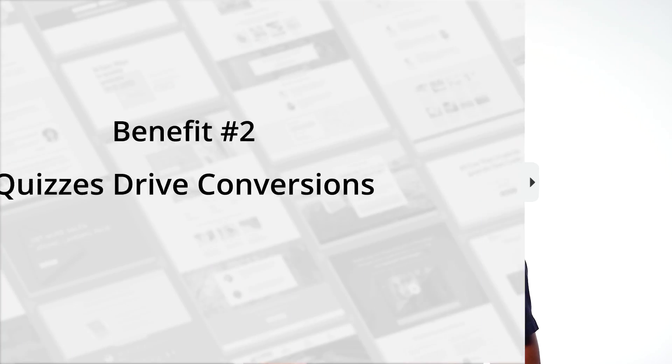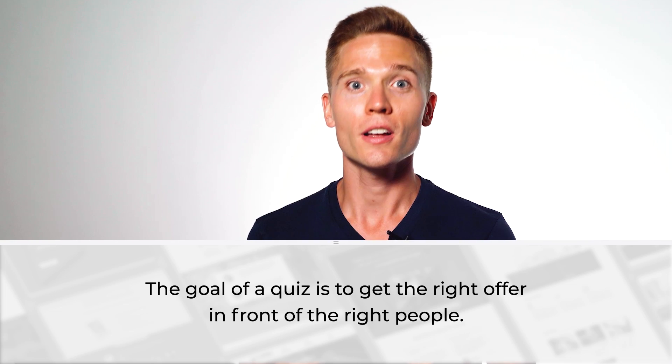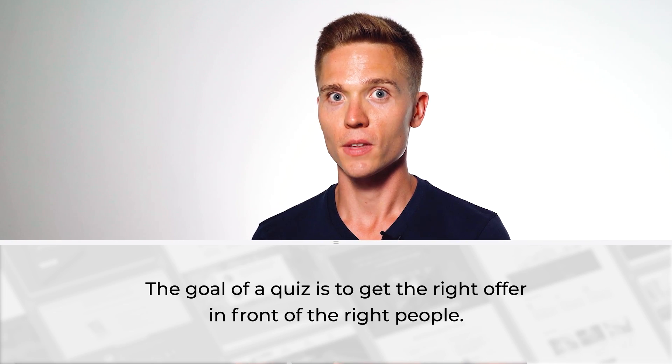The second major benefit of having quizzes on your site is it is a very powerful conversion driver. There's one key phrase I want you to remember: the goal with the quiz for driving conversions is to get the right offer in front of the right people. If you can do that, you are well on your way to having a successful quiz funnel.